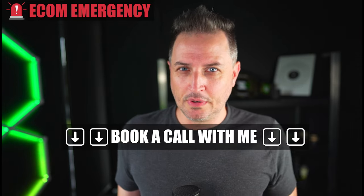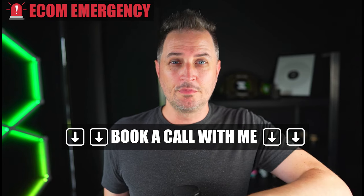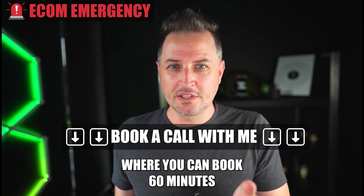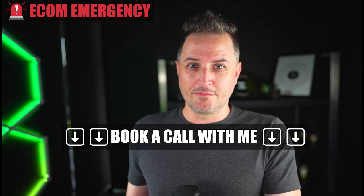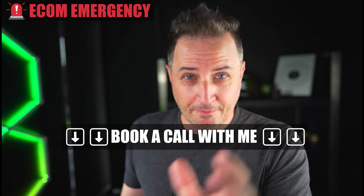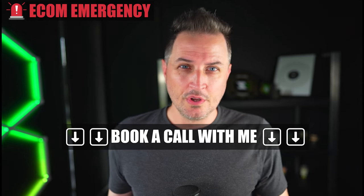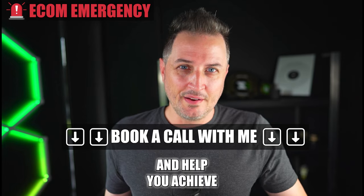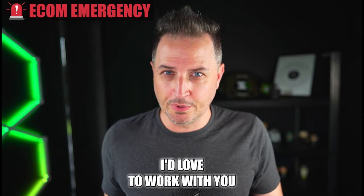Now if you need more help, I'm here to help you. There's a link in the description of this video that will take you to my Upwork profile where you can book 60 minutes or 30 minutes with me. I'll be happy to show you behind the curtains of my store — how it works, how my emails work, how my Facebook ads work — and we can look at all the things in your store that may be causing conversion or revenue issues and help you achieve your revenue goals.